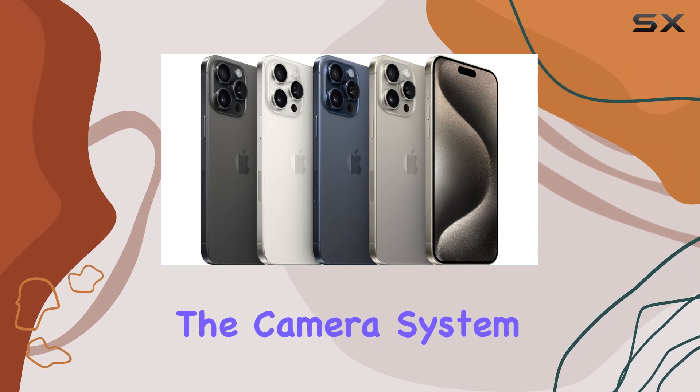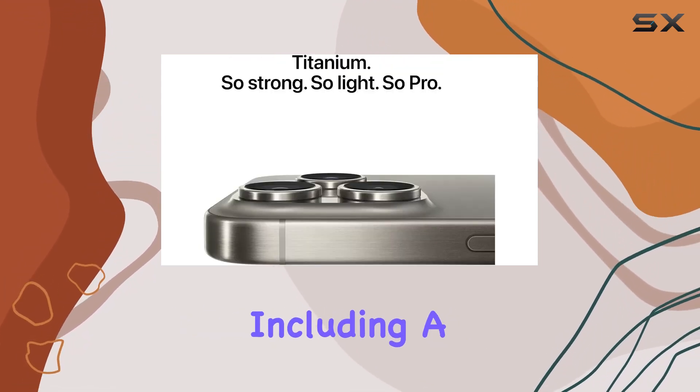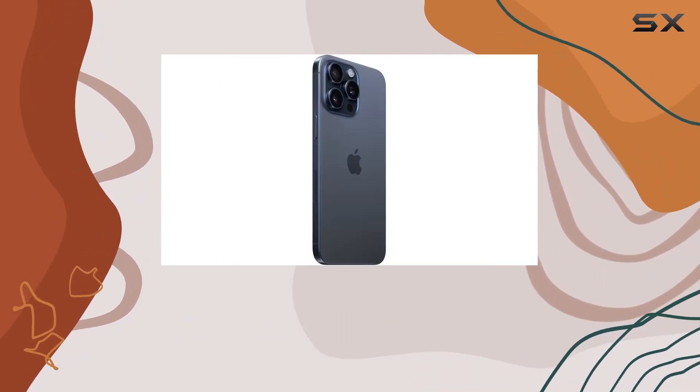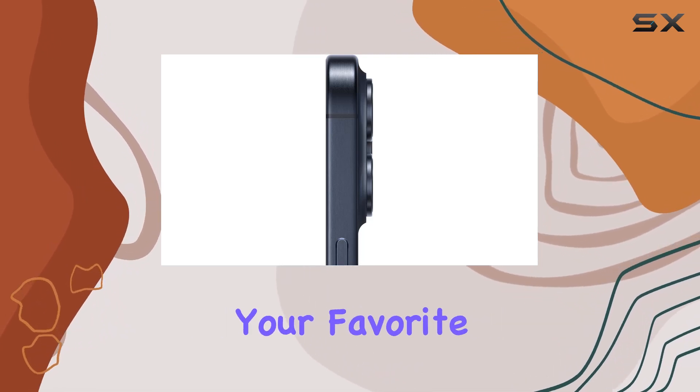The camera system is a photographer's dream, featuring seven pro lenses including a 48MP main camera and a 5x telephoto camera for sharp close-ups from a distance. The customizable Action Button adds a convenient shortcut to your favorite features.